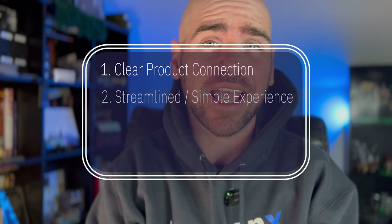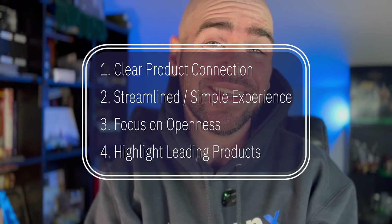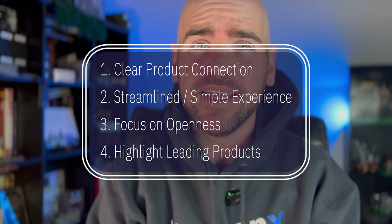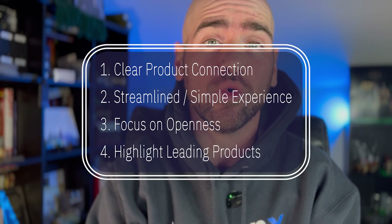It's a little bit of a word salad, but the core goal of this platform strategy is to create a clear connection between products, streamline the user's experience, make things simple, keep the focus on openness, and highlight the core products that can be absolute game changers for your enterprise.